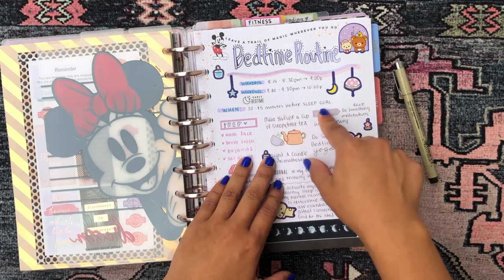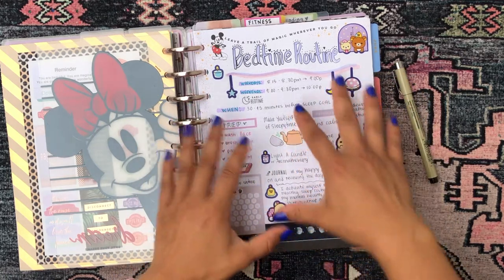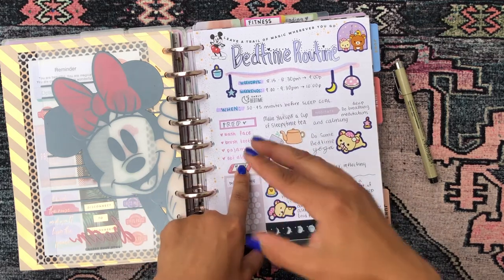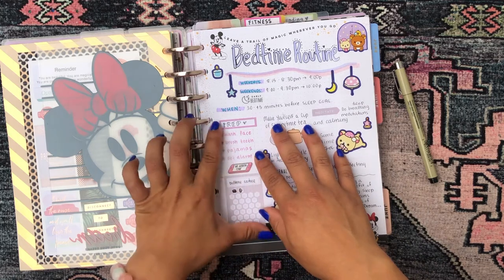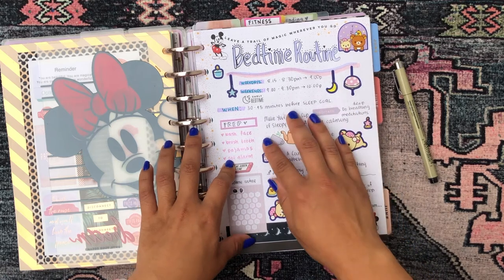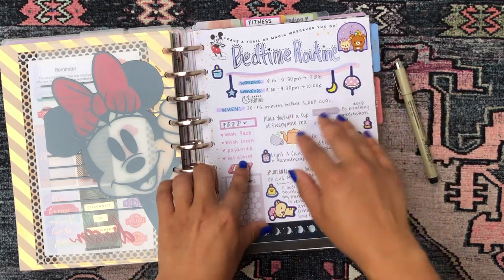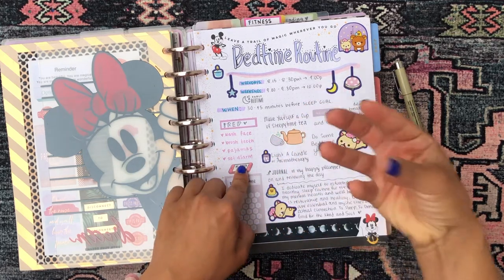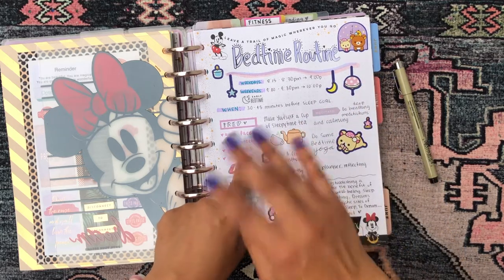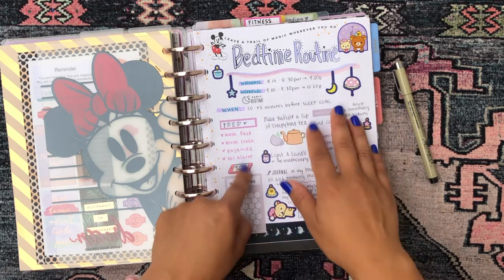I wrote that 30 to 45 minutes before my sleep goal I start my routine, though sometimes I end up compacting it into a 10 to 15 minute window. There are four essential prep things I always have to do before I go to sleep — these are non-negotiable. If I only have 10 minutes, these are the ones I do: wash my face, brush my teeth, put on my pajamas, and set my alarm and get into bed. This is the bare minimum.